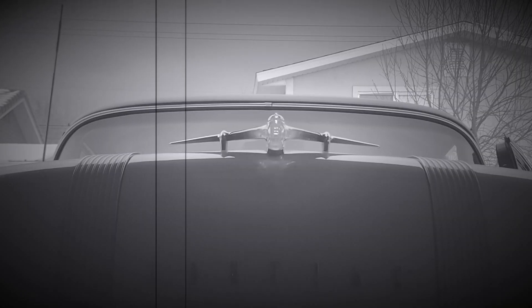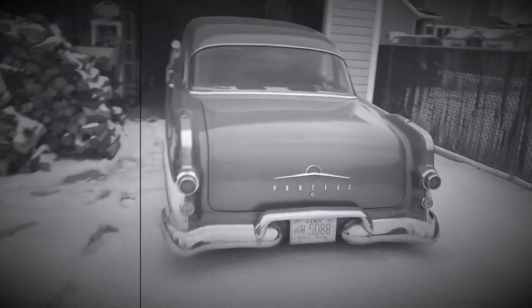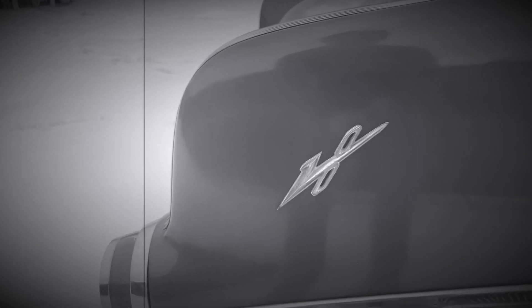Would you look at that — it lights up! This year, Pontiac went for a better and more aerodynamic design to allow for better gas mileage. Did you know that 1955 is the first year Pontiac put a V8 engine in a Star Chief?